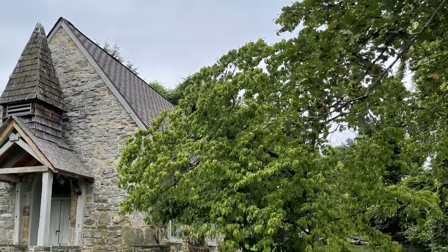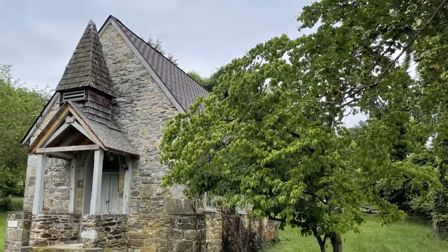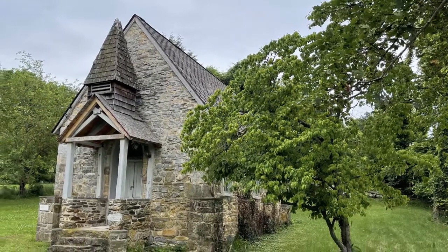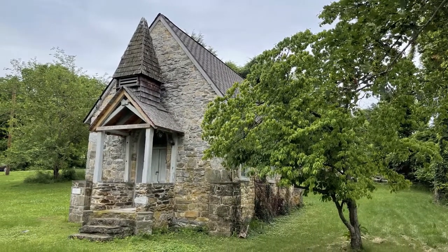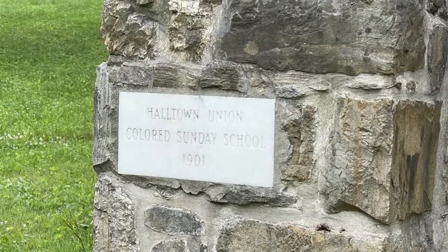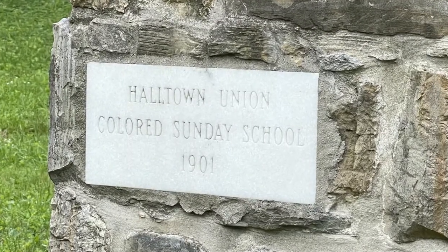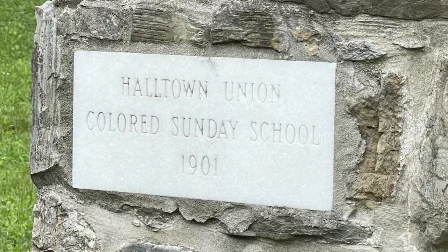We were out geocaching in West Virginia when we drove by this gorgeous stone chapel. Of course we just had to stop. The stone marker on the front of the building told me that this was the Halltown Union Colored Sunday School. I was immediately hooked.